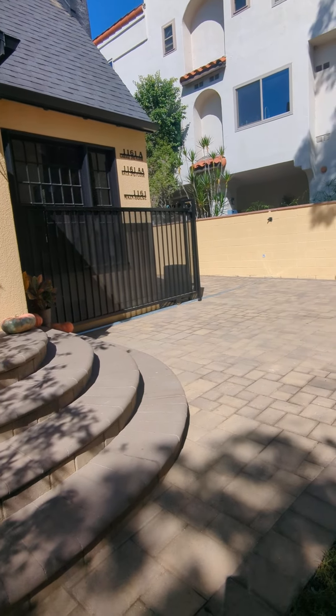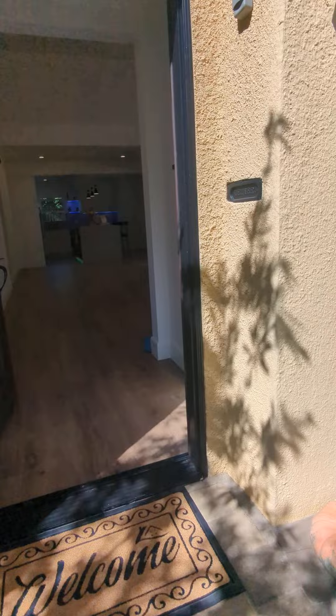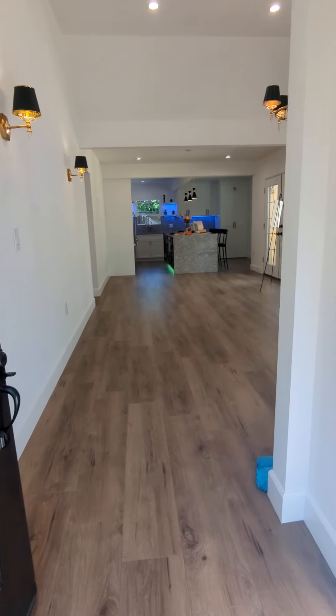This property has been fully, fully remodeled with high-end finishes. Let me show you around.